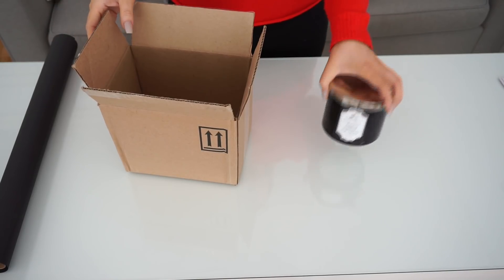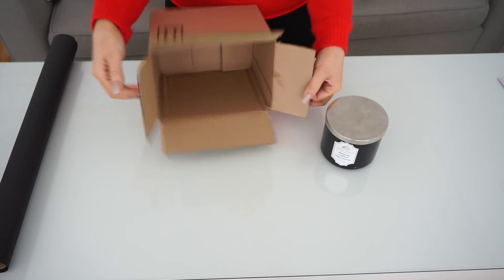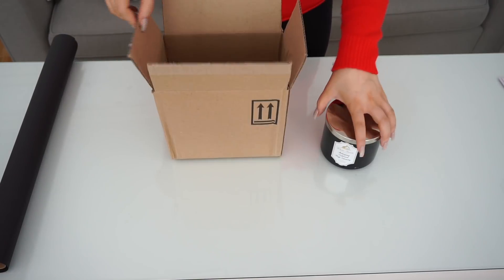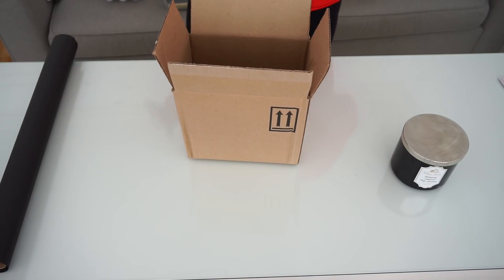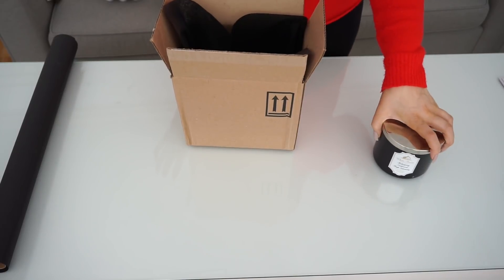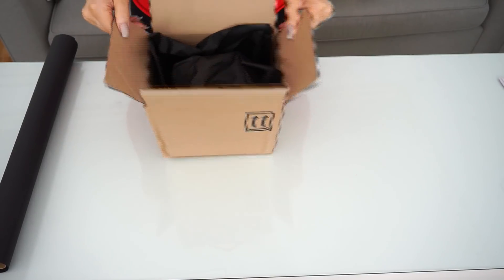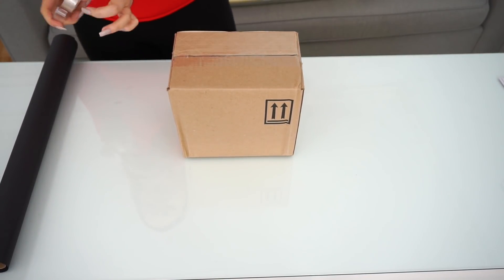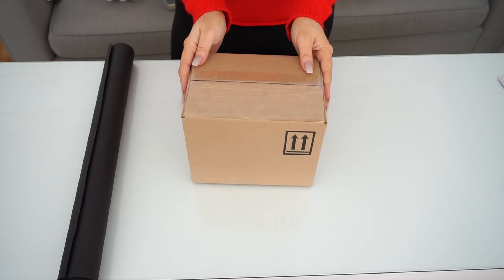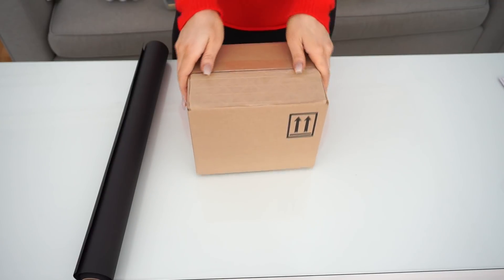The next gift we're going to wrap is the Bath and Body Works candle. My tip is you guys can use leftover cardboard boxes or package boxes you've received in the mail. I found it hard to find boxes to fit items like this. I'm going to put a little bit of black tissue paper inside and then lay down the candle so it fits perfectly. Tape the top and sides so it's securely shut, and then wrap it the same way with the black paper and ribbon.